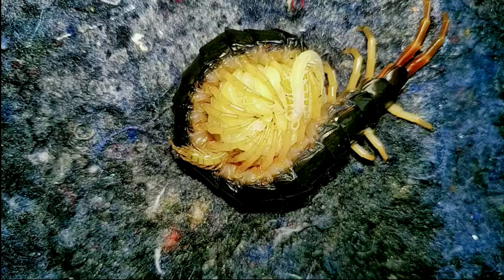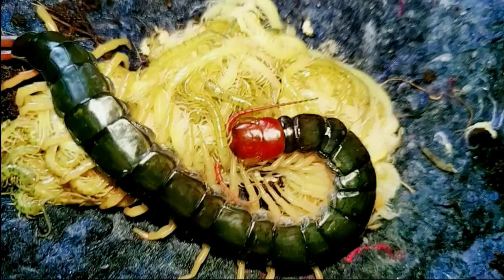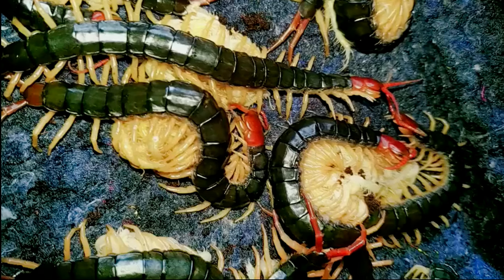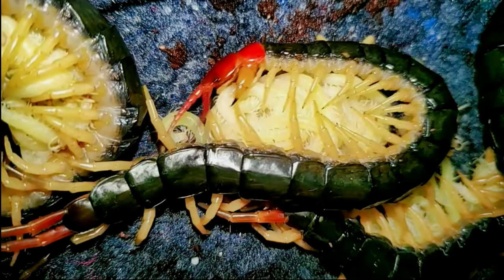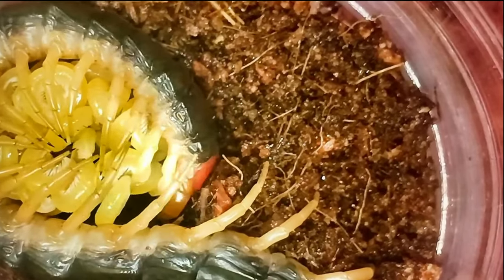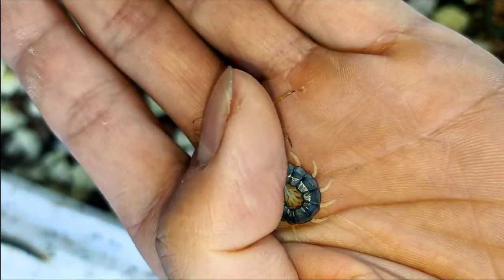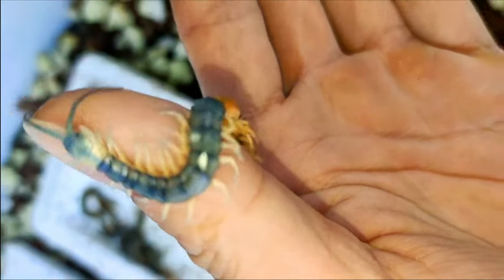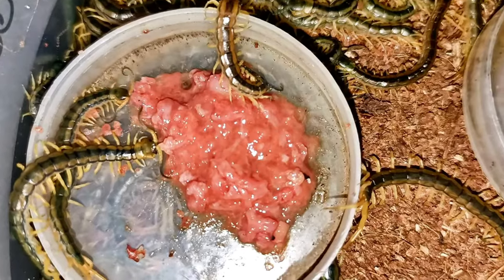Larval stage: Once the eggs hatch, the centipede enters the larval stage. Centipede larvae look very similar to adult centipedes, but they are smaller and have fewer legs. They usually have four pairs of legs when they first hatch and will molt several times as they grow, adding more leg pairs with each molt. Centipede larvae are carnivorous and will feed on small insects and other invertebrates.